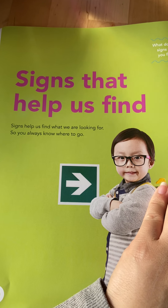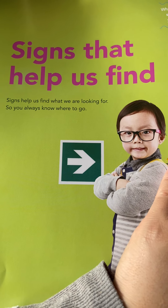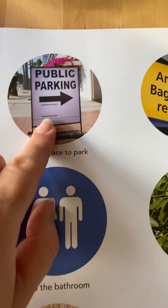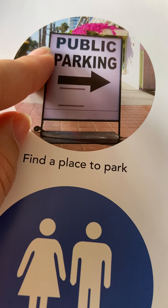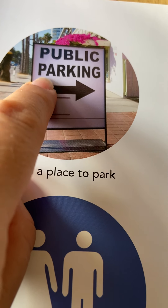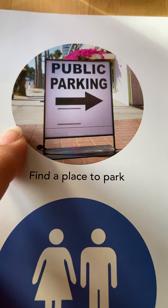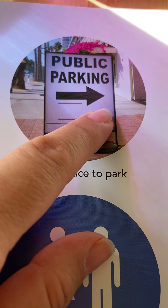Signs that help us find! Signs help us find what we're looking for so you always know where to go — that's why they're so important. What do these signs help you find? This sign says public parking. That means if you're in your car and you want to go somewhere but you don't know where to park, there's a sign here with an arrow pointing you to a garage to park your car.